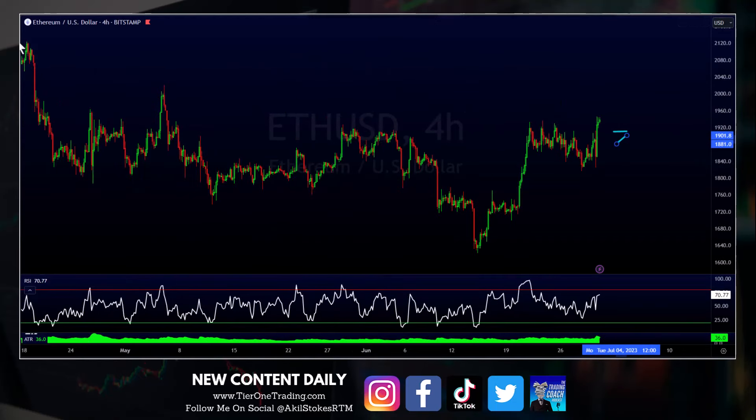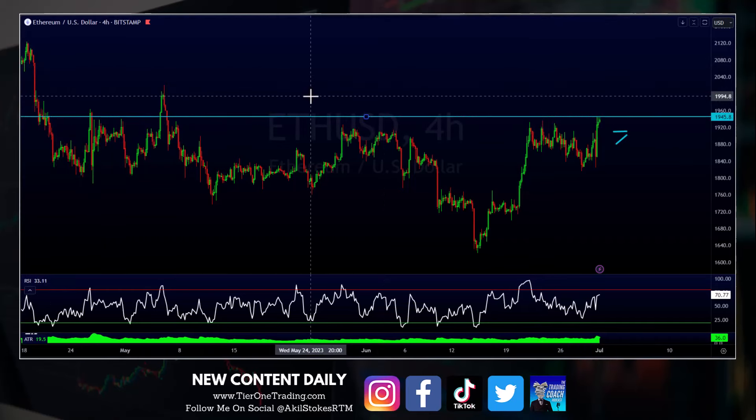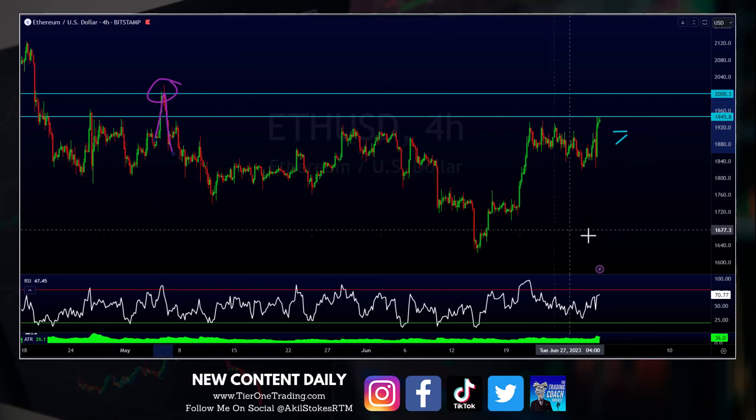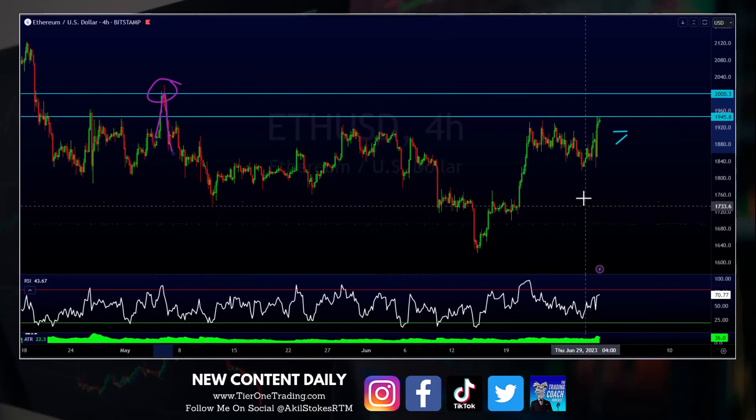The question is, if we're going to get a bullish breakout, where are we likely to go? My expectation is that we're going to come back to the 2,000 even level — so 2K here on Ethereum. Again, look left, structure leaves clues. This is our last V reversal, really the last structural point of interest on the chart, along with a psychological number as well.